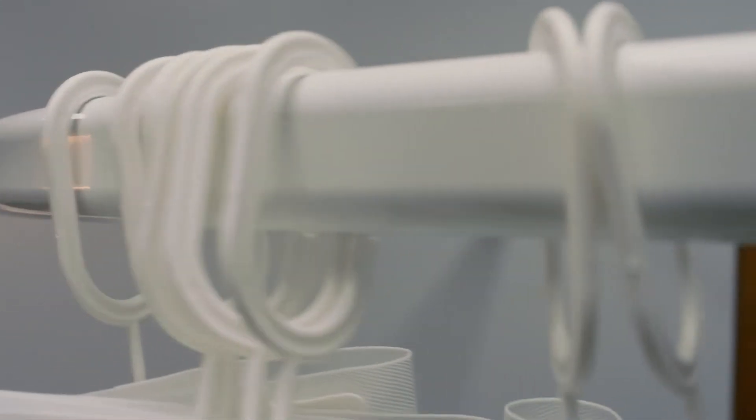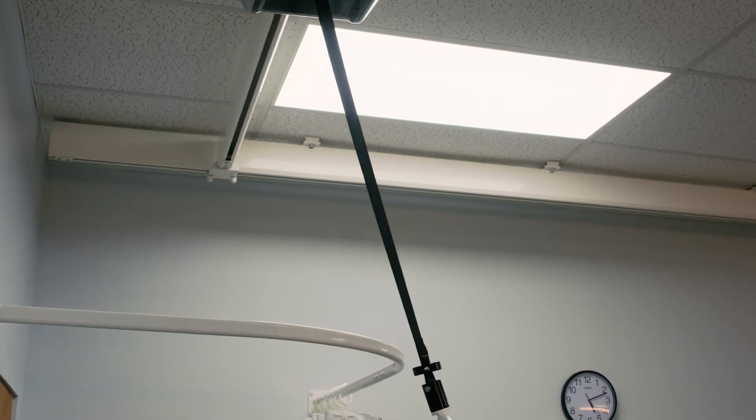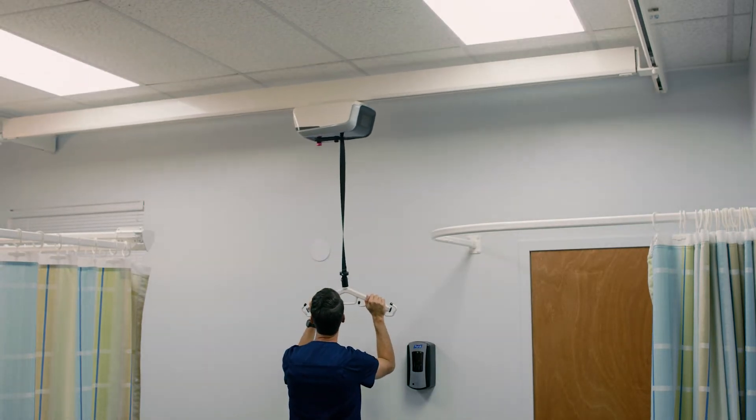Because the stationary tracks are mounted off the ceiling, patient lifts can maneuver above the tracks, all the while providing 100% privacy for the patient and additional room occupants.